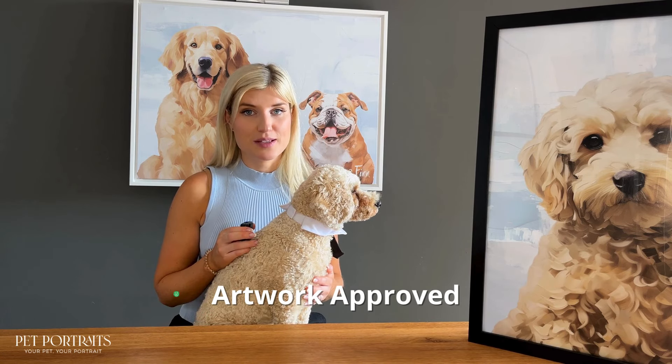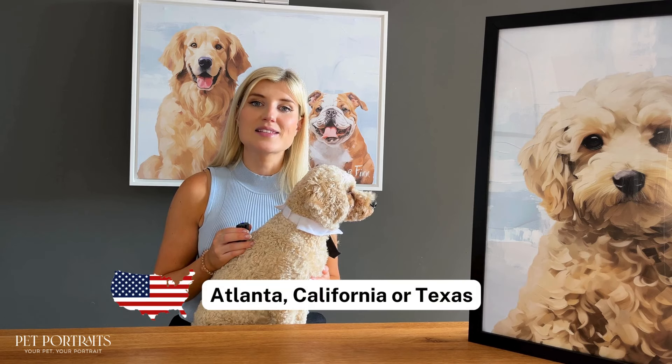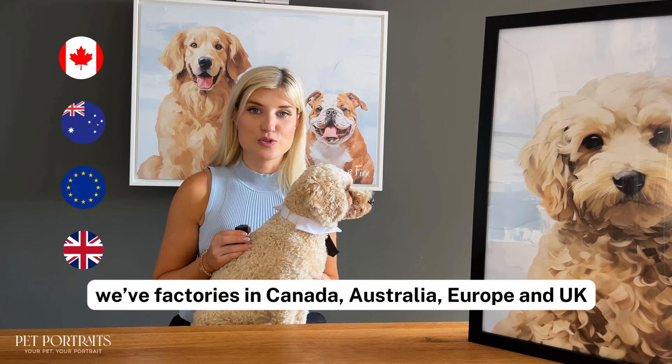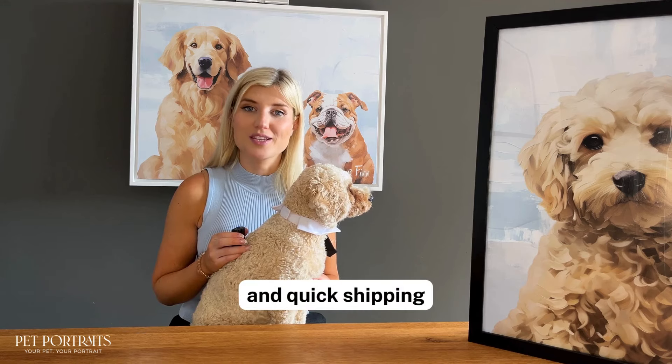Once you approve your masterpiece, it's printed in our local factories in the United States — in Atlanta, California, or Texas. For our global customers we have factories in Canada, Australia, Europe, and the UK to ensure sustainable production and quick shipping.